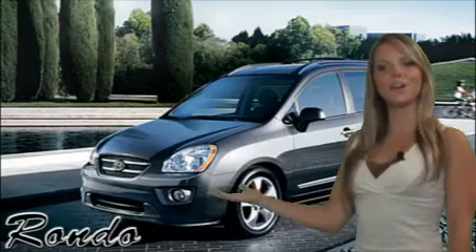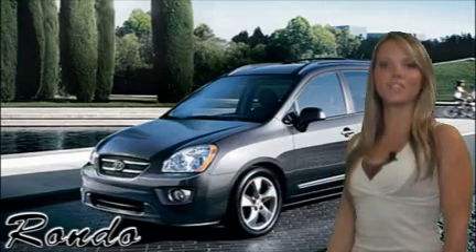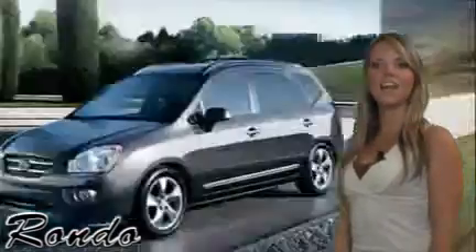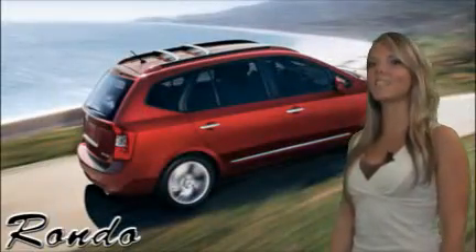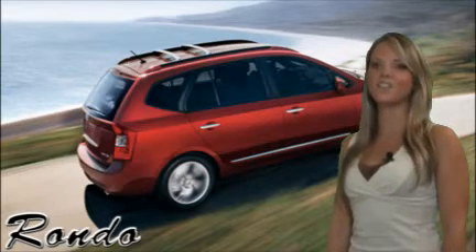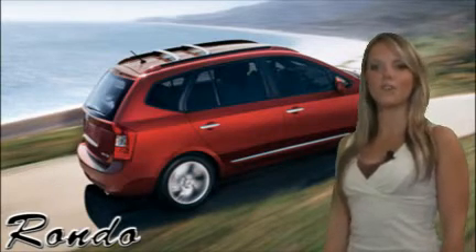The 2008 Kia Rondo is an exciting new crossover vehicle for your active lifestyle. It gives you the bold style, comfort, flexibility, and spaciousness of an SUV, along with the precise handling and fuel efficiency of a sedan, all at an affordable price.